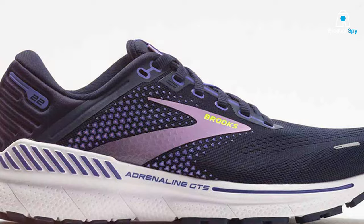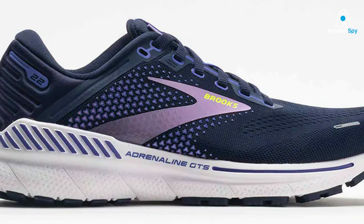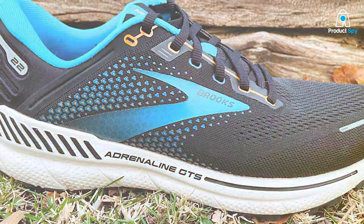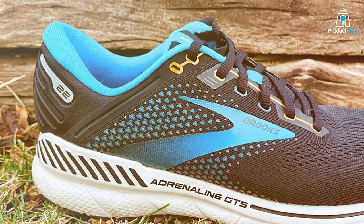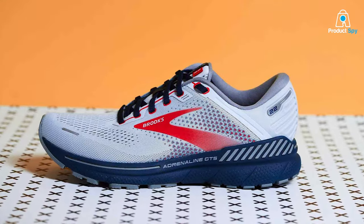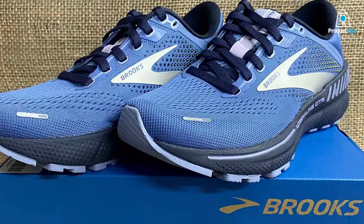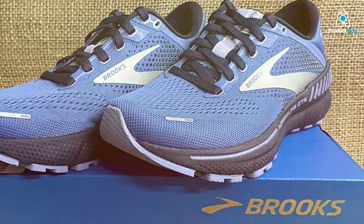Usability-wise, these shoes are perfect for various types of runs, from casual jogs to more intense workouts. The GuideRail support system helps keep your knees in check and prevents excessive movement. Plus, they come in a range of width options to ensure a personalized fit. When it comes to durability, Brooks has a strong reputation, and the Adrenaline GTS 22 is built to last even with regular use. The padded collar and tongue add extra comfort, the lace-up closure allows for an adjustable fit, and the removable insole lets you swap in custom orthotics if needed.